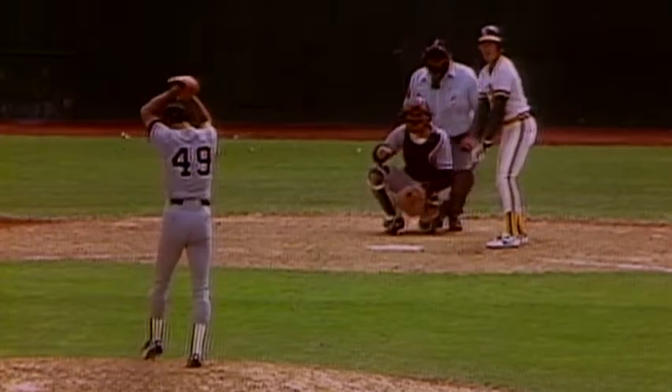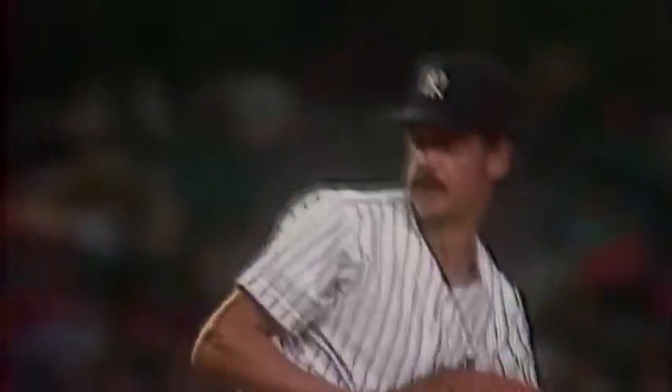A lot of times when you see those guys in highlight films swinging at those pitches, they were just all sliders. That's all it was. In my personal opinion, his slider was probably number one. It was the quickest breaking slider I ever seen. It was in and out of the zone so fast, you couldn't lay off of it. He had a fastball that came down the middle and would explode away. His slider was so tight, he threw it right down the middle but it exploded down and in. He was smart enough to know he didn't have to throw it over the plate if they keep swinging at it.